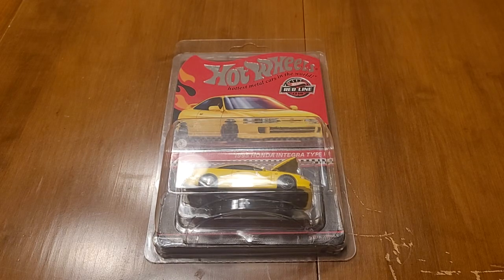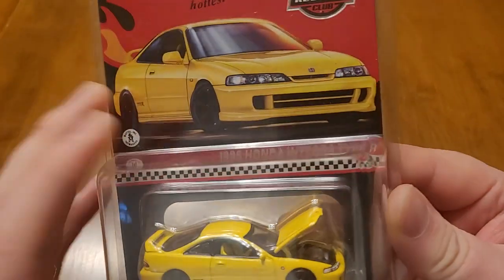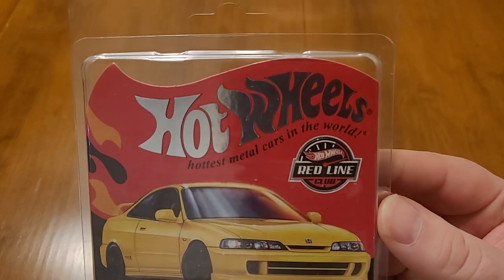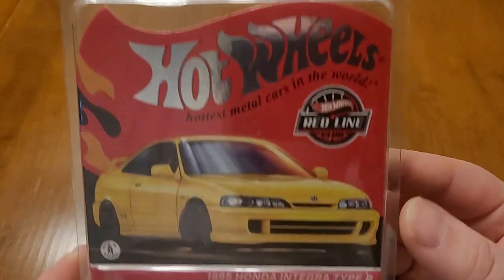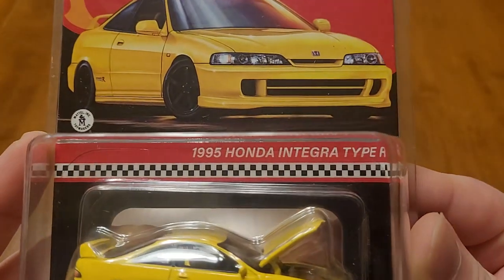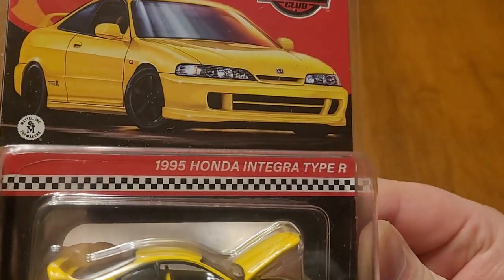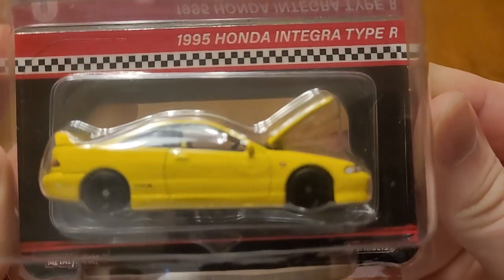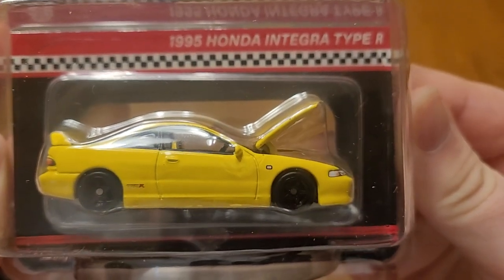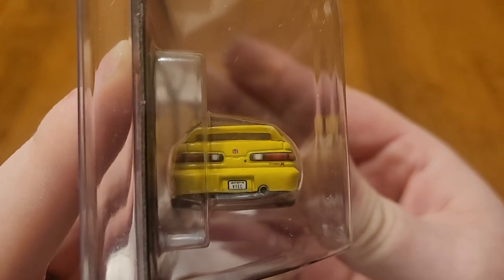Hello everyone, welcome to the show. Today we are looking at a Hot Wheels Redline Club 1995 Honda Integra Type R, the most recent release from the Redline Club.